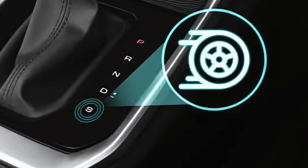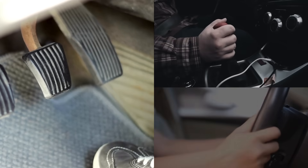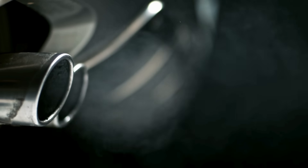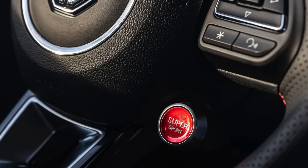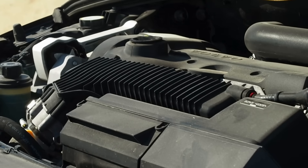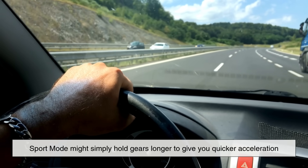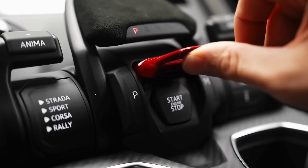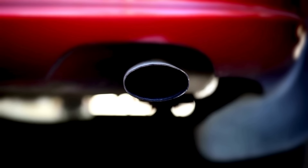At its core, Sport Mode is designed to alter the behavior of a car to make it feel more responsive, more engaging, and sportier. This is achieved through a combination of changes in throttle response, transmission shift points, steering feel, and sometimes even suspension stiffness or exhaust note. The exact adjustments vary depending on the make and model. In a basic family sedan, Sport Mode might simply hold gears longer. In a high-end performance car, it could activate quicker gear shifts, tighter steering, a stiffer suspension, and increased exhaust sound.